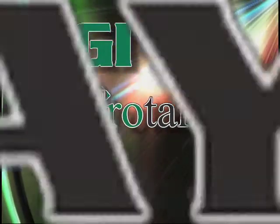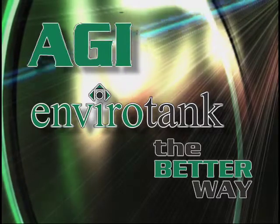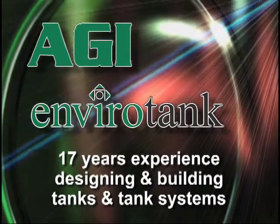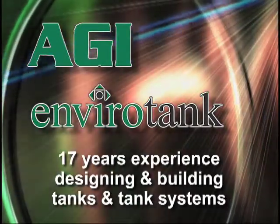AGI EnviroTank is the better way. AGI is one of the leading manufacturers of steel storage tanks in North America. For 17 years, we've been designing and building tanks and tank systems for a wide variety of industries.